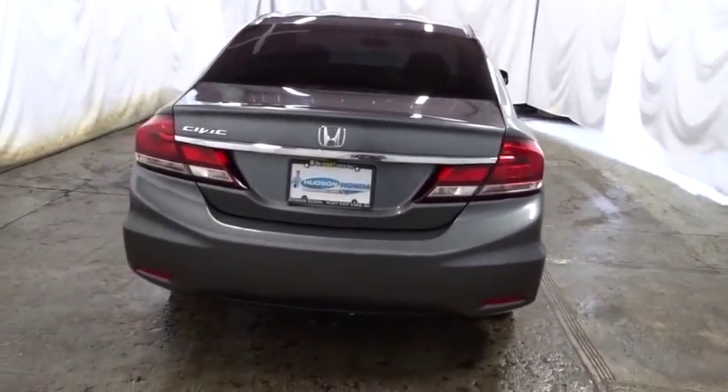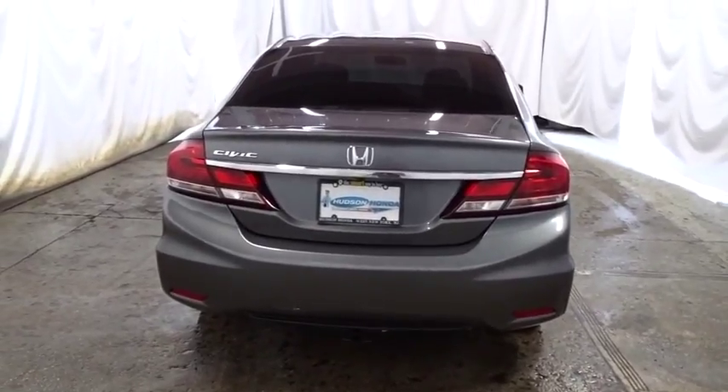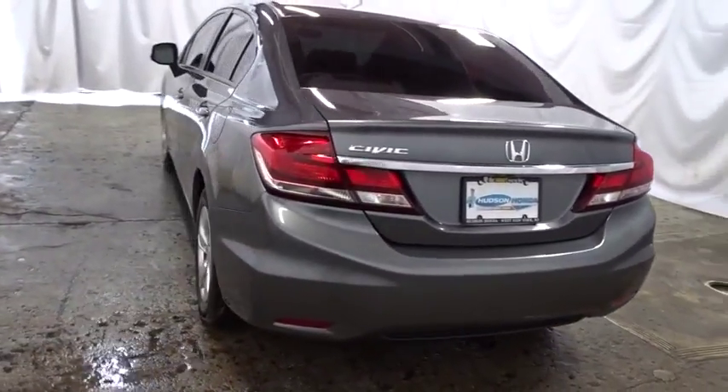Daytime running lights, brake assist, power outlets, door pockets, power mirrors. Come see the car for yourself.